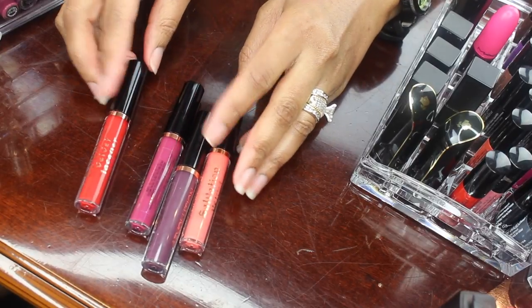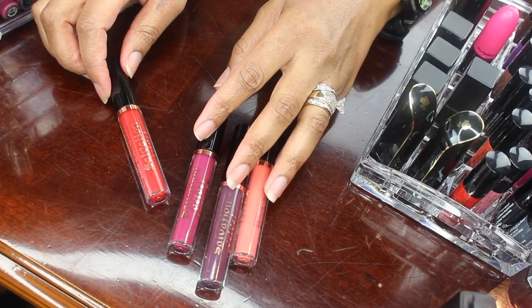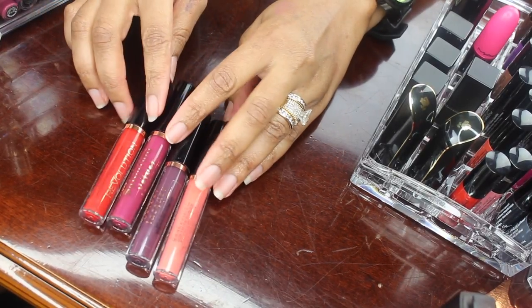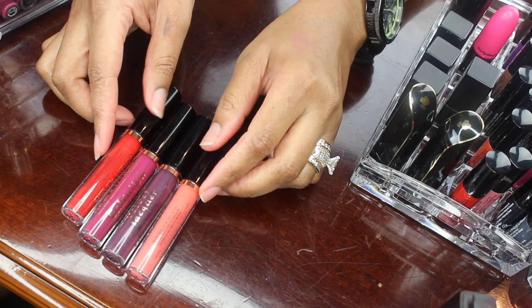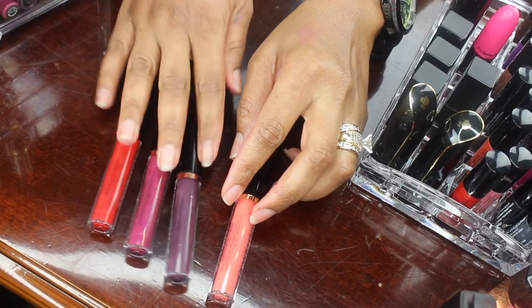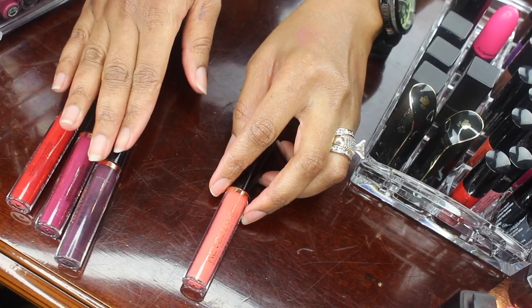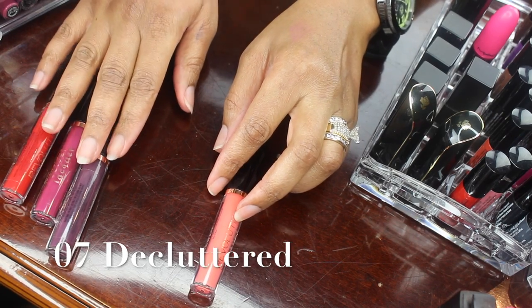Next I have these Makeup Revolution Salvation Velvet Lacquers, and I really wasn't too wild about this formula when I first got these. This one color is pretty unique to anything in my collection so I think I will keep it, but these three I will be decluttering and putting in the bin to give away to a family member or friend.